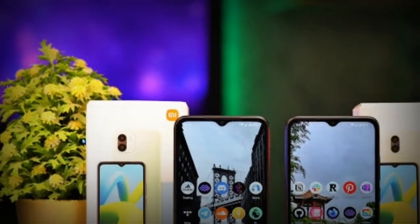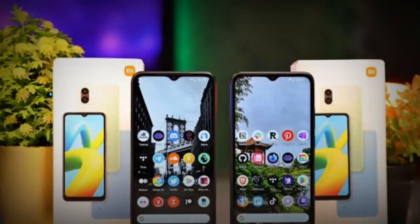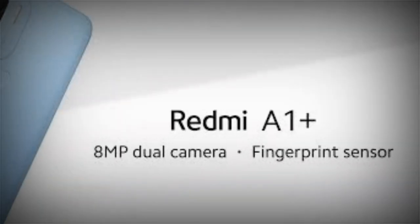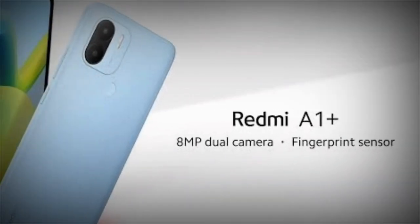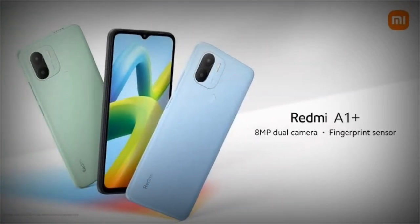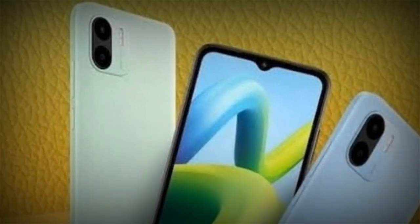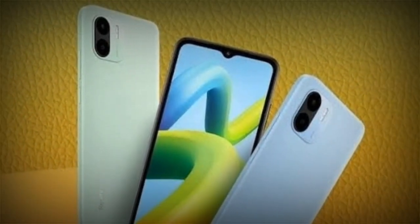Xiaomi Redmi A1 Plus is easy to get in Pakistan at a fair cost. It is powered by a MediaTek Helio A22 processor clocked at 2.0 GHz. It features a 6.53-inch display with a resolution of 720x1600 pixels.